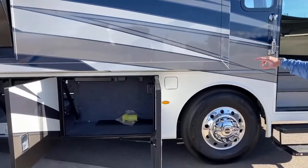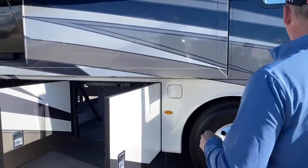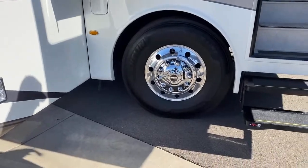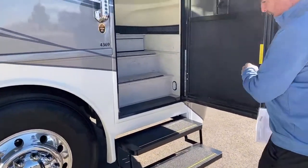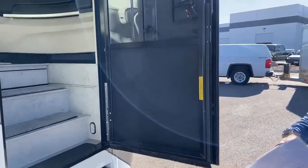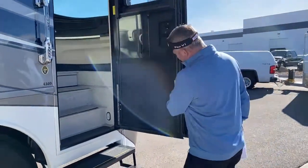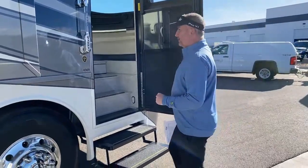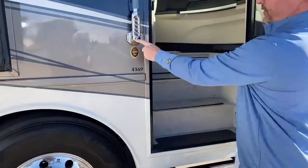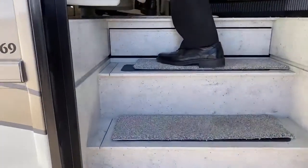There are fills on both sides, and it has DEF fill — diesel exhaust fluid — on both sides as well. This coach has 7,669 pounds of cargo carrying capacity, which covers your water, clothes, tools, passengers, and everything else — 7,669 pounds. It is the 4369, with a nice keyless entry and a doorbell. Come on up and check out this beautiful coach.